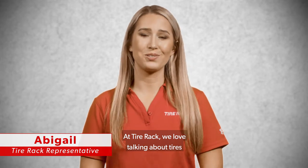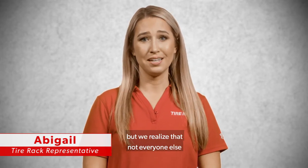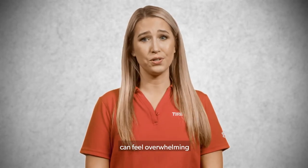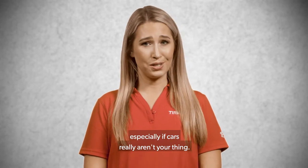At Tire Rack, we love talking about tires, wheels, performance parts, and accessories, but we realize that not everyone else is as passionate as we are. We also know that buying these things online can feel overwhelming, especially if cars really aren't your thing.